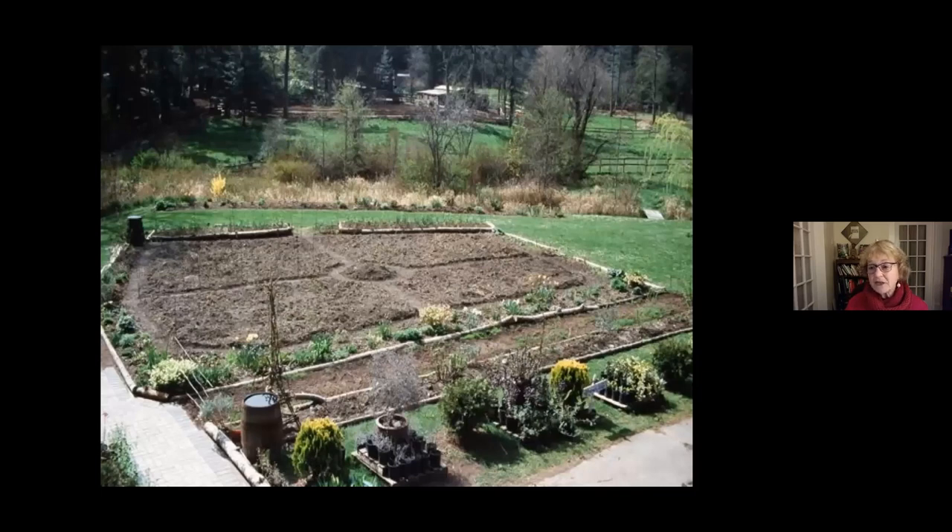One thing you do need to practice is crop rotation. This is my 50-by-50 food garden in its beginning stages — simply divided into four quadrants, moving plants from different families around and making sure you never grow the same plant in the same place in following years. That prevents the buildup of pests and diseases.